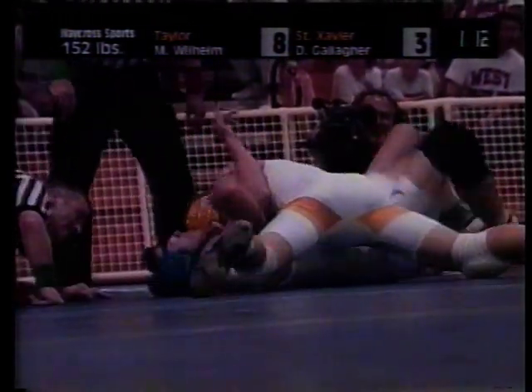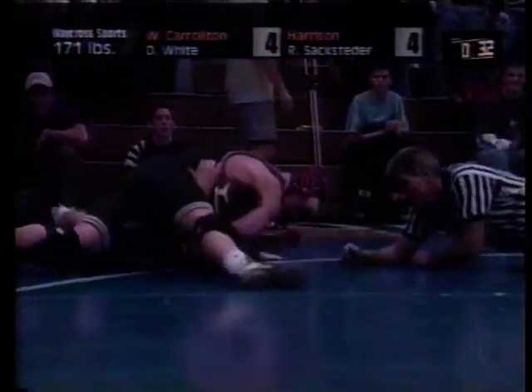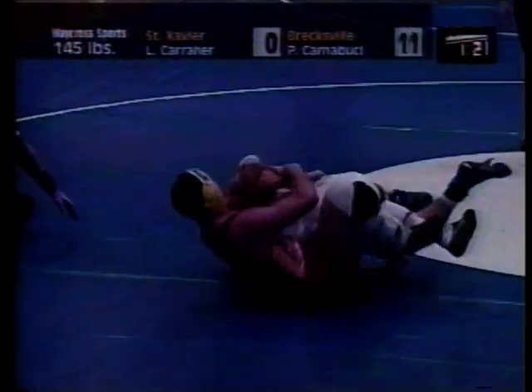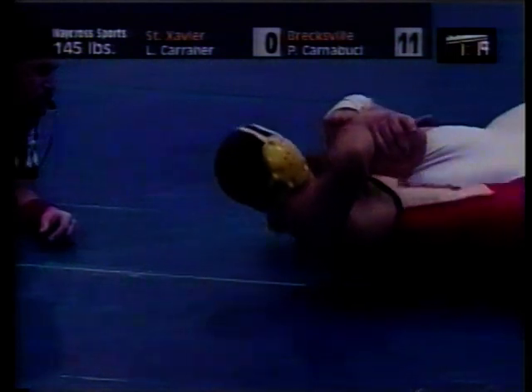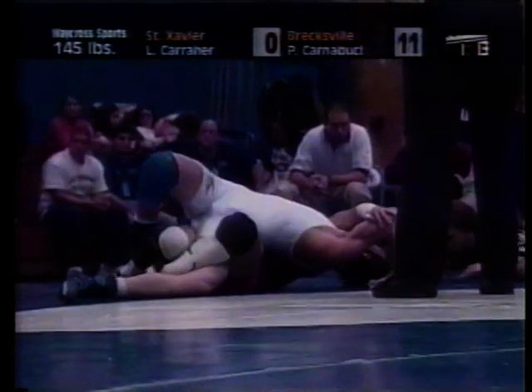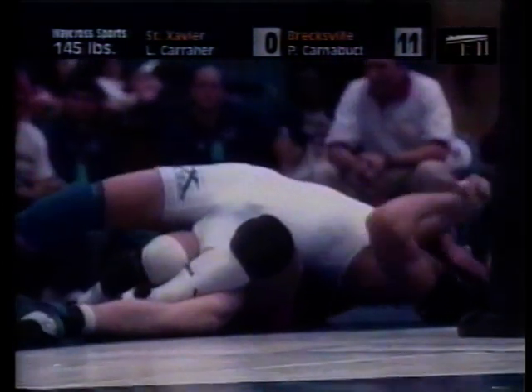If a wrestler has his opponent on his back so that only one of his shoulder blades is on the mat, he will be awarded two or three near-fall points, depending on how long that shoulder blade is on the mat — you will see the referee counting the seconds. To get three points, the shoulder blade must stay on the mat for a minimum of five seconds. The near-fall points are awarded only after the possible pinning combination is completed.